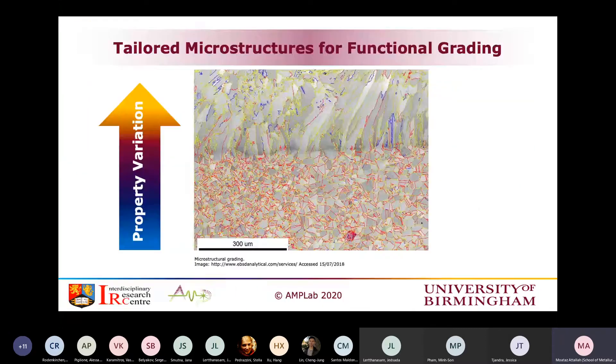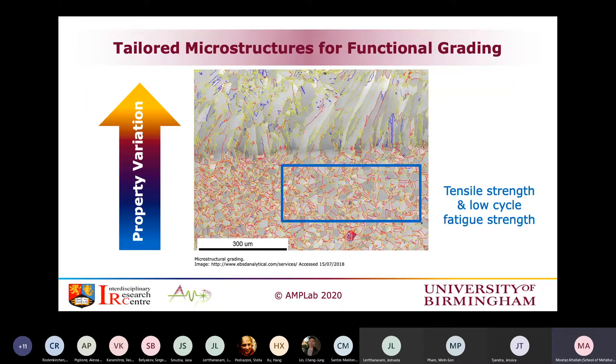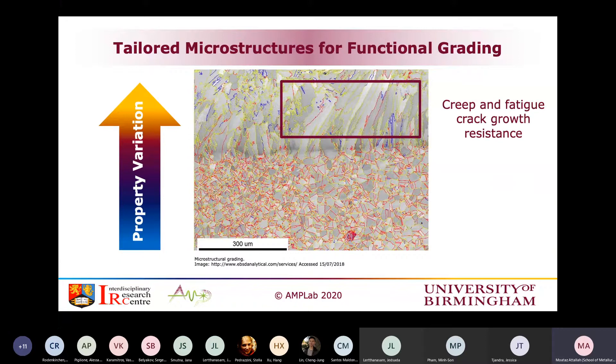The topic is on microstructural control in laser powder bed fusion to create functionally graded Inconel 718 superalloy microstructures. What do we mean by functional grading or tailored microstructures? People in materials science have been thinking about grading properties: if you have a structure exposed to high temperature at one end and low temperature at another, can you find a structure where you have columnar grains at one end for creep and fatigue crack growth resistance, and fine grains at the other for tensile strength and low cycle fatigue? That idea is extremely interesting.